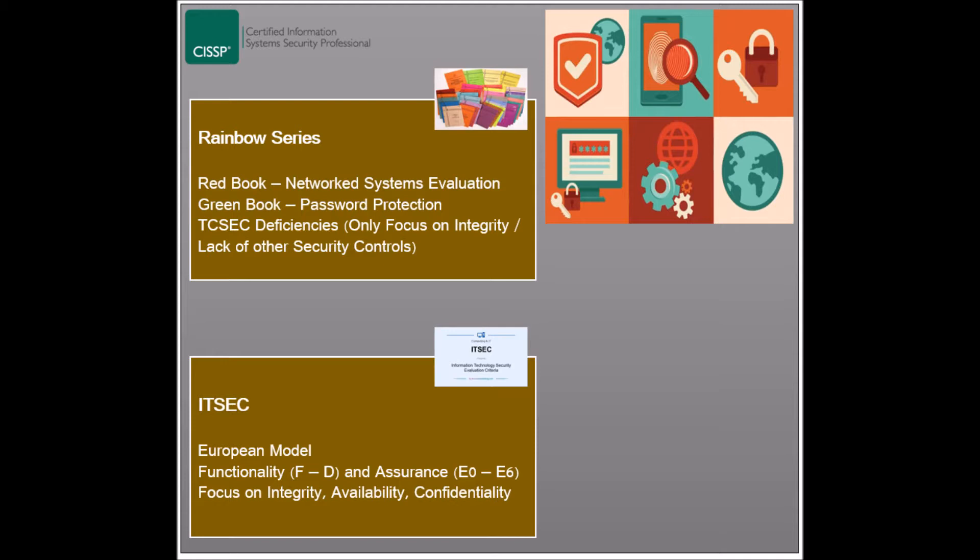Some of the differences between ITSEC and TCSEC include: TCSEC focusing solely on confidentiality, where ITSEC focuses on integrity and availability in addition to confidentiality. In case of changes to a system, TCSEC requires a new evaluation of the system, while ITSEC only requires a maintenance evaluation. Similar to TCSEC, ITSEC has also been superseded by the Common Criteria model.